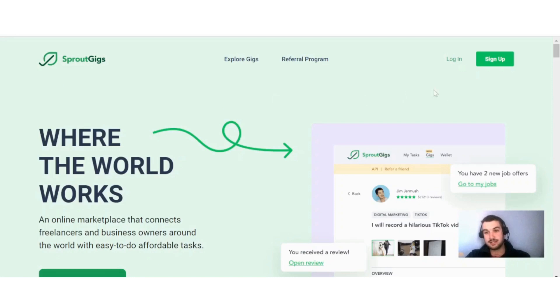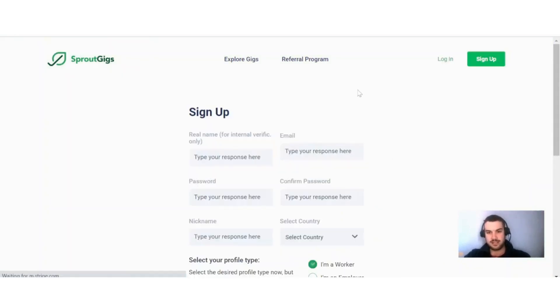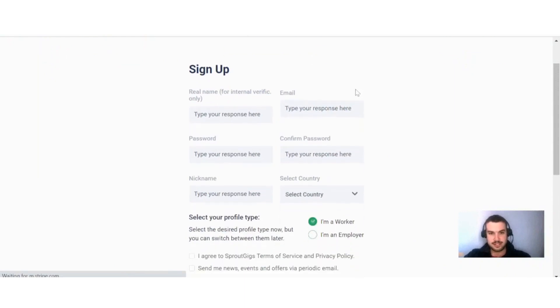When you want to sign up to Sprout Gigs, you just click here on 'Sign Up' and from there the process is pretty straightforward. You can see here all that you need to do is put in your real name, your email, create a password, confirm that password, and create a nickname for you to use on this platform.